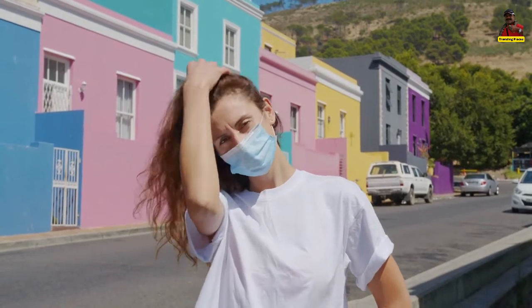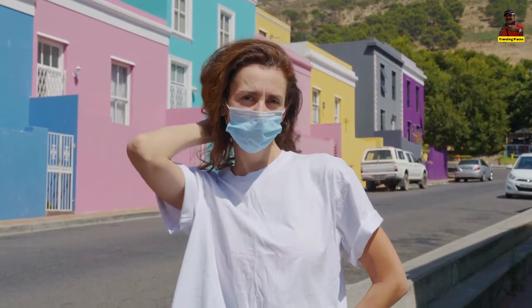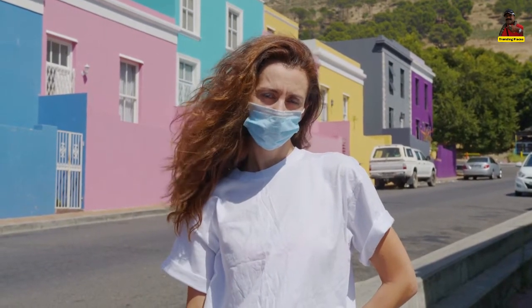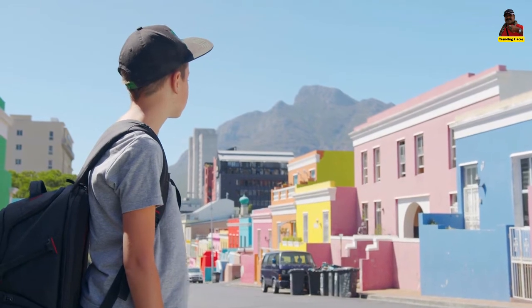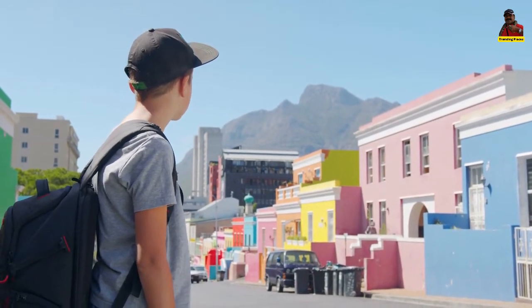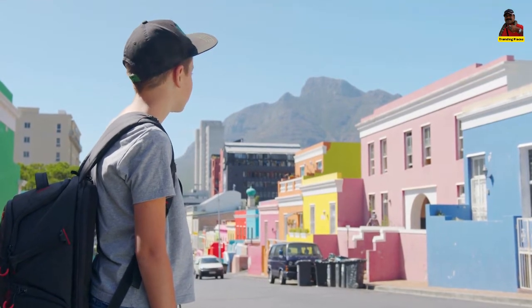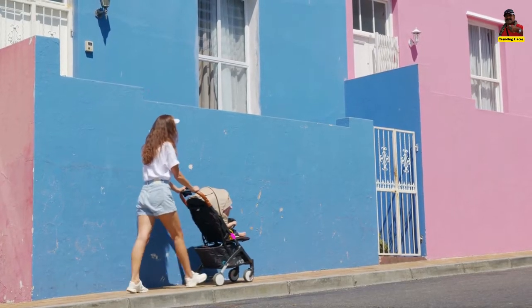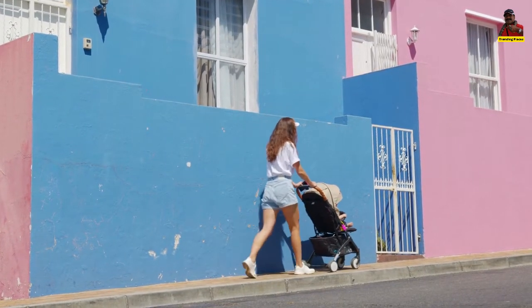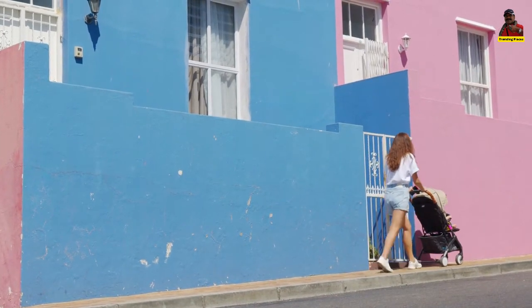Families have been residing in the Bokarp neighbourhood for many centuries. The Bokarp community is now an important component of cultural heritage. The Bokarp Museum is currently housed in the oldest building in the Bokarp, located on Wale Street, and is the finest spot to learn about the region's actual history and gain a look into a normal Malay family's daily life.